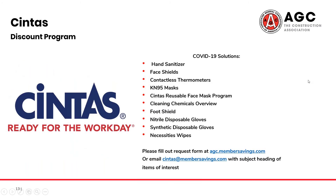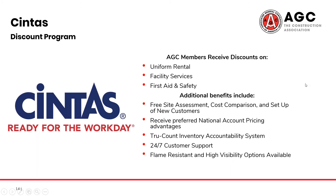Moving to our Cintas discount — Cintas has had a large response to the situation surrounding COVID-19. Here you can find some of the services they have implemented in the last few months; you can find additional details for all of these services on our Cintas discount page. For the Cintas discount program itself, they also offer AGC members discounts on uniform rentals, facility services, first aid and safety supplies, amongst other things. They also offer free site assessments and cost comparisons to help you start taking advantage of their program.